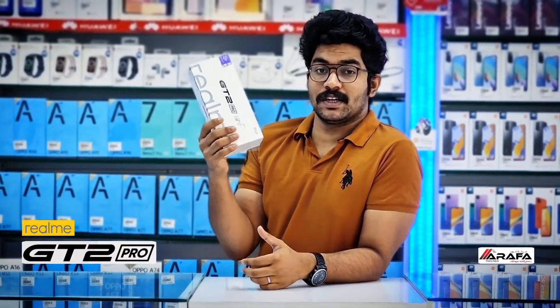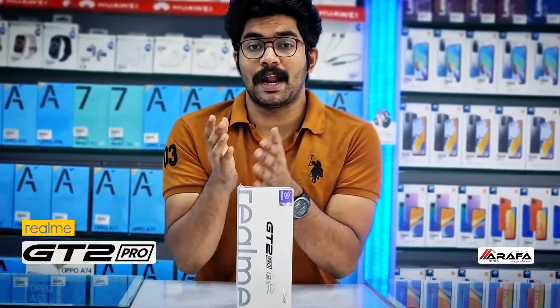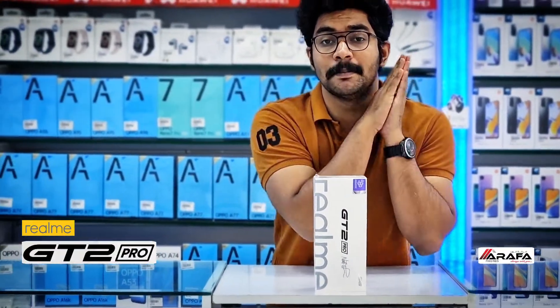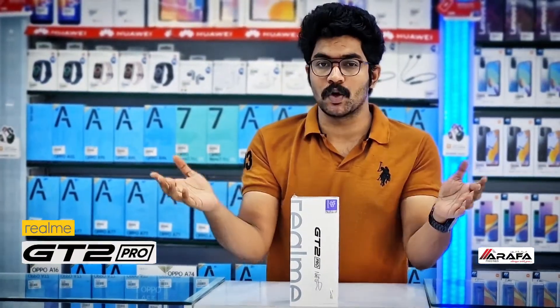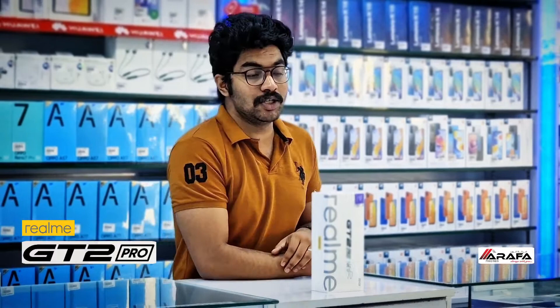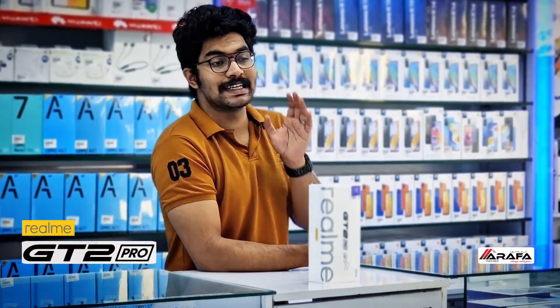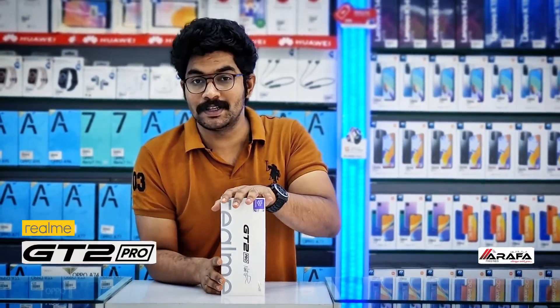At last we got this — the latest Realme GT2 Pro. As the brand Realme says, this is the most premium flagship device the brand has ever made, and we can see why. The newly launched Realme GT2 Pro offers an impressive set of improvements over its previously launched devices. So I cannot wait — it's time to open the box, let's unbox it.